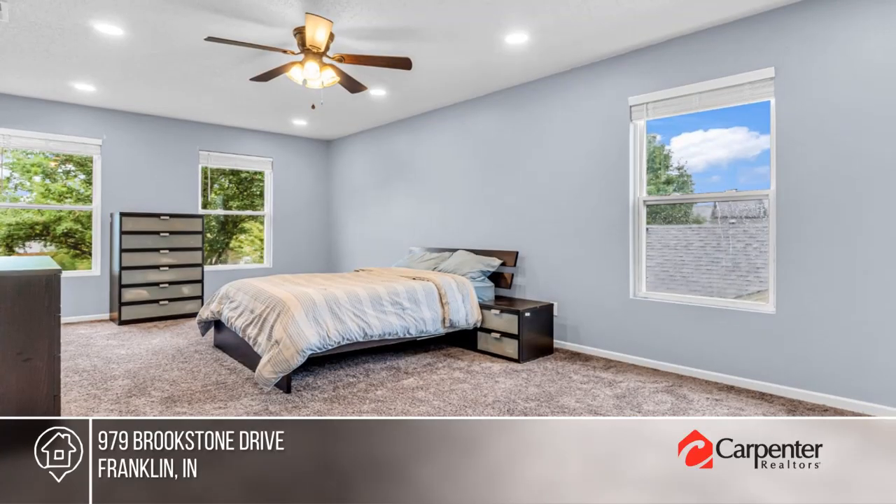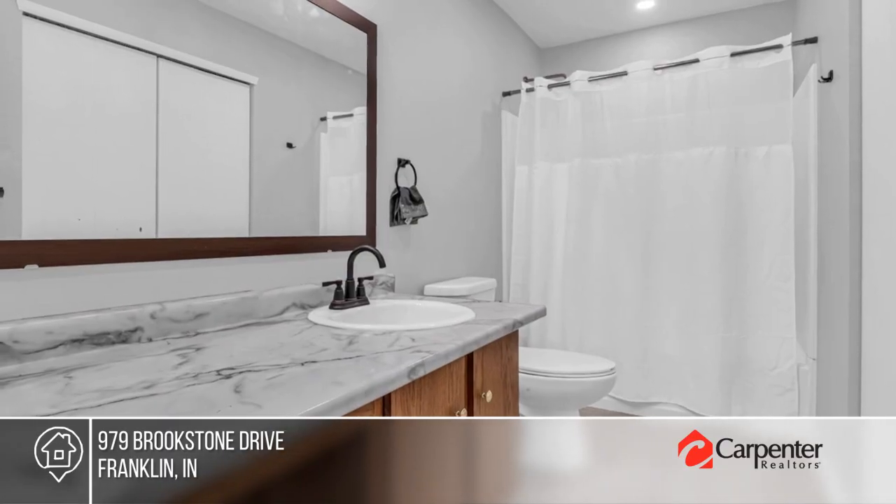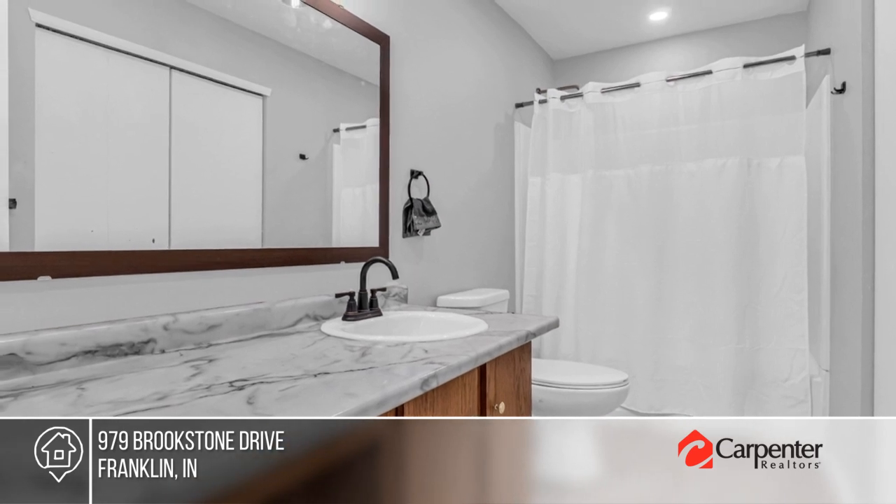There are three bedrooms and three baths, plus upstairs laundry. Outside, the extended patio offers plenty of room for outdoor relaxation.